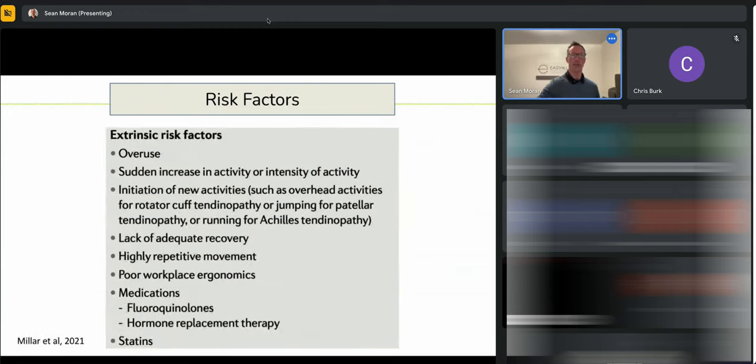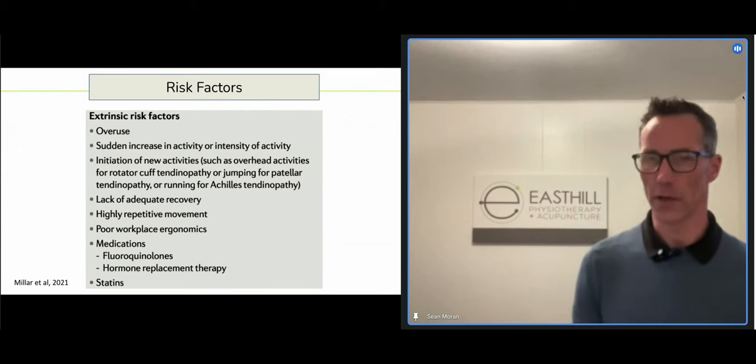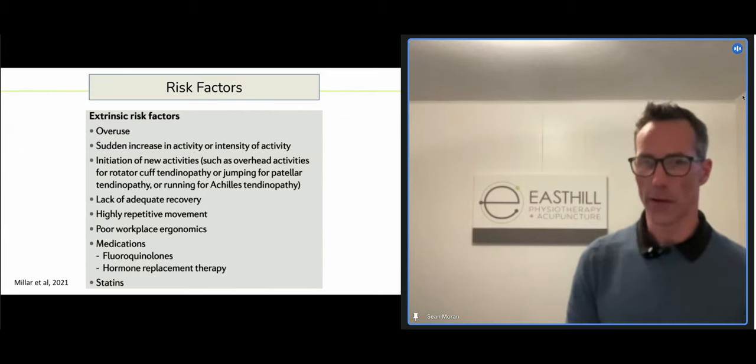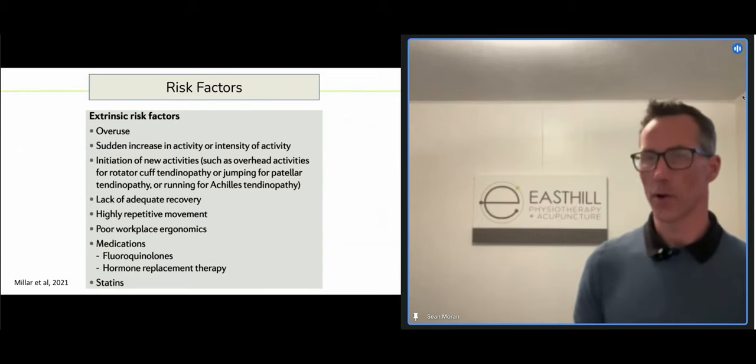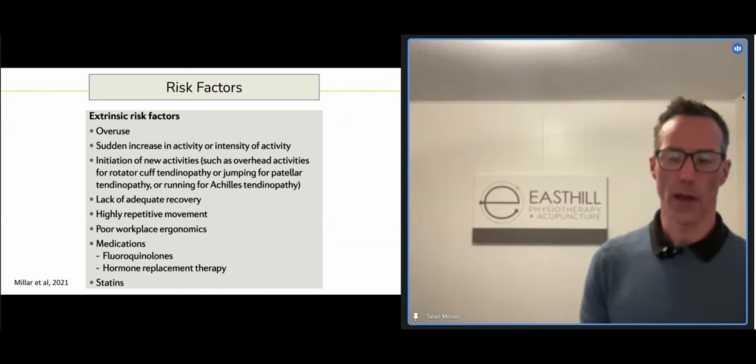Extrinsic risk factors are the ones that we as physios can make a much bigger change to — and as patients, this is where you can actually start to make changes. I tend not to use the term 'overuse' — I prefer to talk about sudden change in activity. One of our physios in Australia is an elite-level runner used to running 150 to 200 kilometers a week with no issues. That's not overuse for her — it's more about how we get there than how much you do.